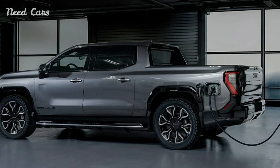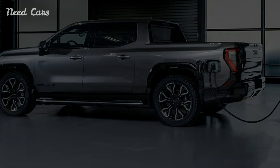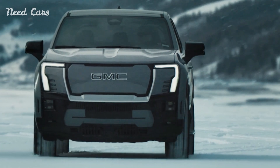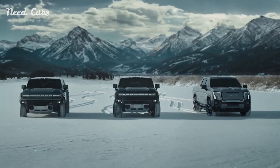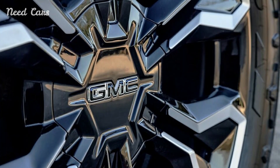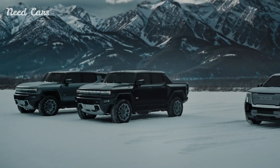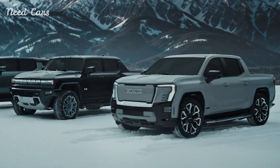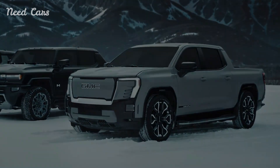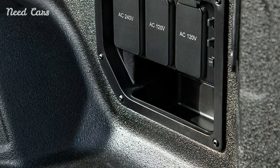The other significant update is a 10% increase in range, with the truck now anticipated to travel up to 440 miles on a single charge. The model's maximum payload has been boosted to 1,450 pounds, with a maximum towing capacity of 10,000 pounds. These enhancements mean customers will now have access to a more cost-effective pickup truck with improved capabilities — a winning combination.